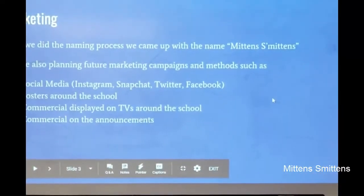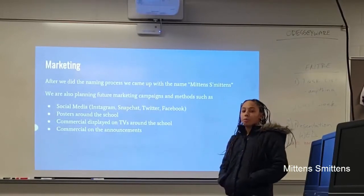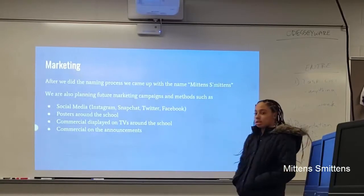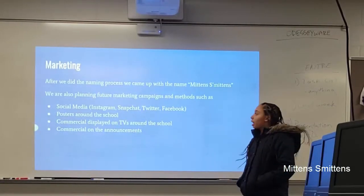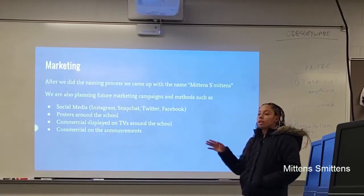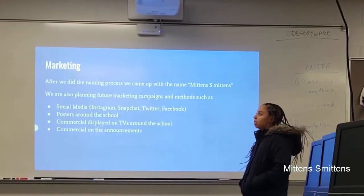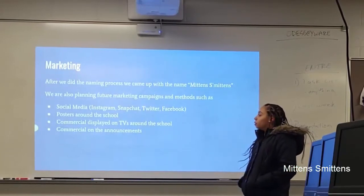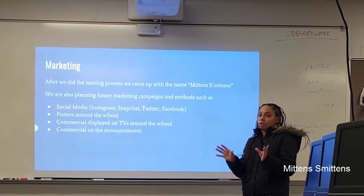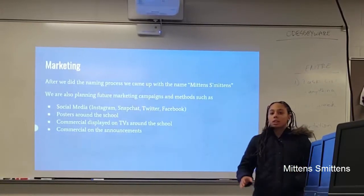Next is marketing. I'm Bella Edmonds, I'm part of the marketing team, and our company name is Mittens Mittens. After we did the name survey, we came up with the name Mittens Mittens. For the future of our marketing process, we're going to do social media — Instagram, Snapchat, Twitter, Facebook. We're going to make posters and either a little video or put a picture on the TV around the school, like commercial announcements.